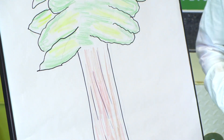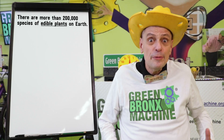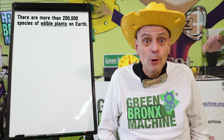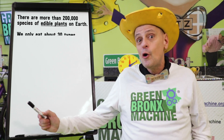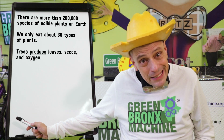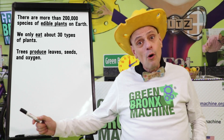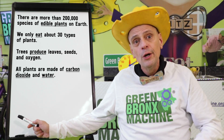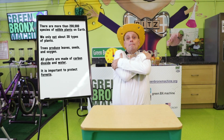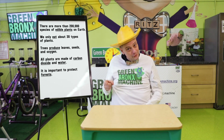We learned so much about trees today! We met General Sequoia and learned that there are more than 200,000 species of edible plants on Earth, and that we only eat 30 types of plants. We learned that trees produce leaves, seeds, and oxygen, and that all plants are made of carbon dioxide and water. We learned that it's important to protect forests — we owe trees a big thanks! So get outside and give a tree a big hug! I'll see you next time!